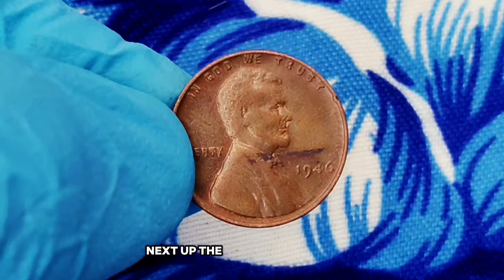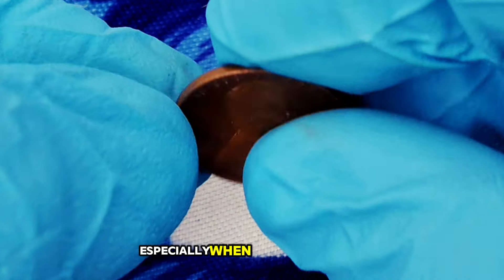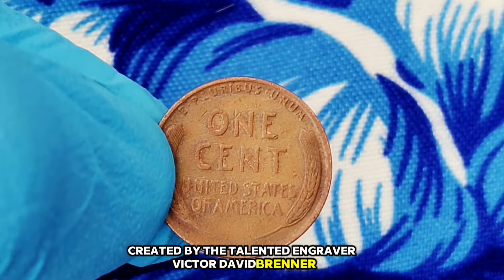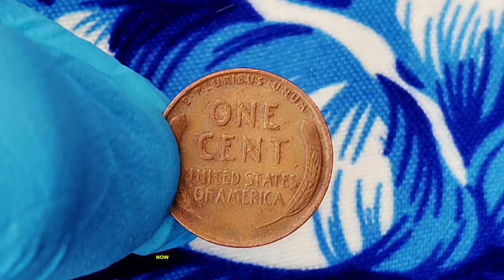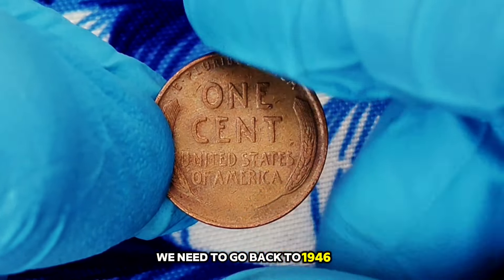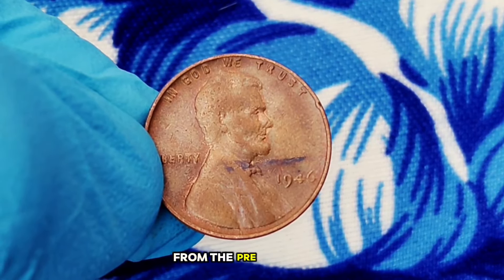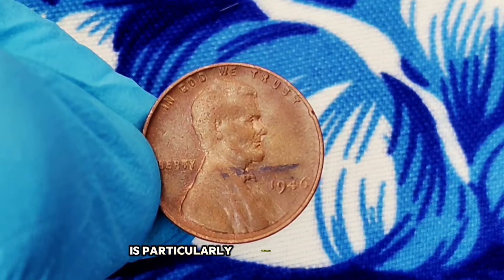The 1956 D wheat penny in red color shade condition is not only a piece of history but also a valuable collectible. Keep an eye out for this rare gem. Next up: the 1946 wheat penny without a mint mark. This little piece of history has a big story to tell when it comes to its value in today's market. The 1946 wheat penny features the beloved Lincoln cent design by Victor David Brenner. On the obverse, we see President Abraham Lincoln, and on the reverse, the famous wheat stalks that give this penny its name.